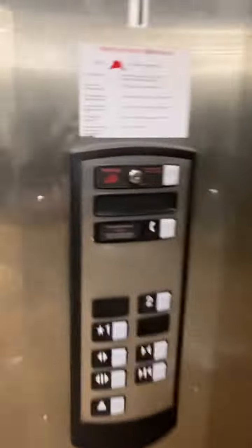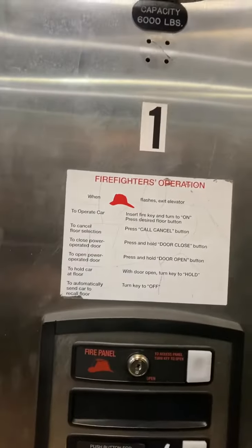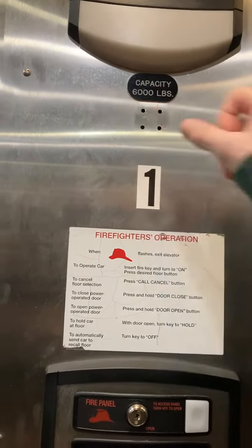He's filming it, posted on YouTube. This is the newer traction elevator. Does it open both ways? Yes, it is. Six thousand pound capacity.